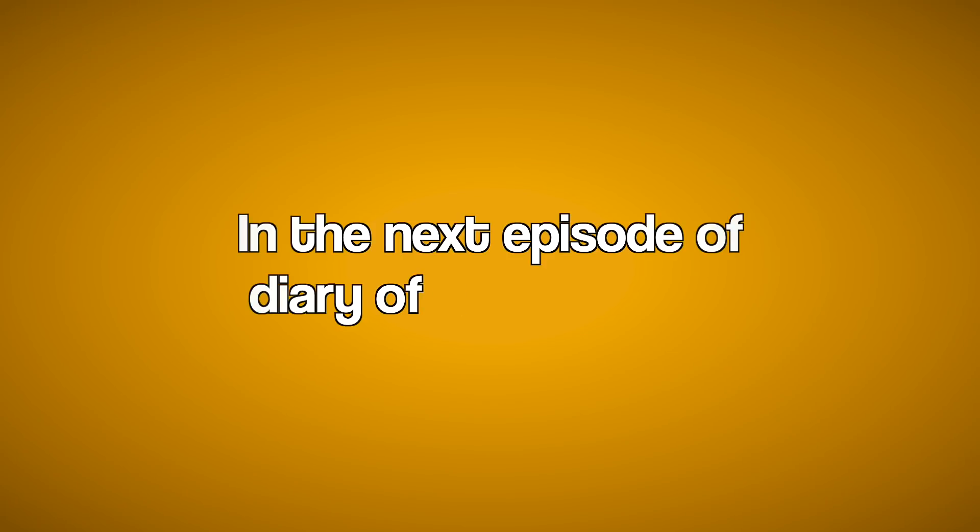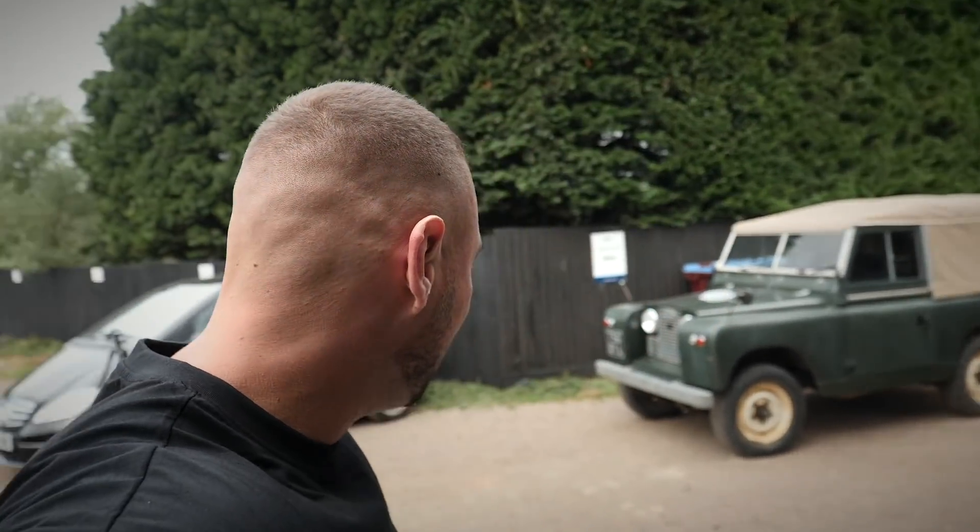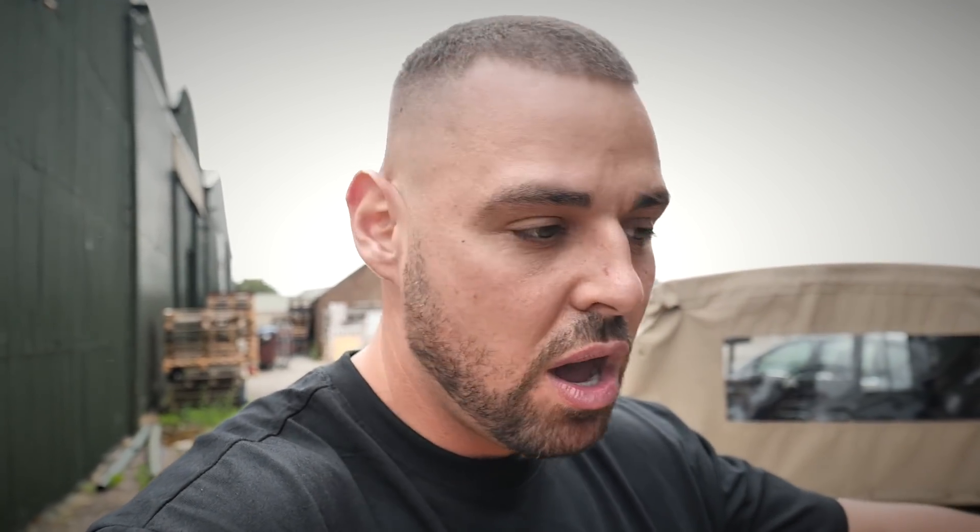In the next episode of Diary of a Car Trader - those who follow me on Instagram or TikTok would already know that I just bought this 60-year-old Land Rover Series 2. This car is an absolute old banger but it's surprisingly valuable, and I've got a proper funny video going live. I cannot wait to show you - it'll be live this coming Sunday at 6 o'clock. I'll see you then.